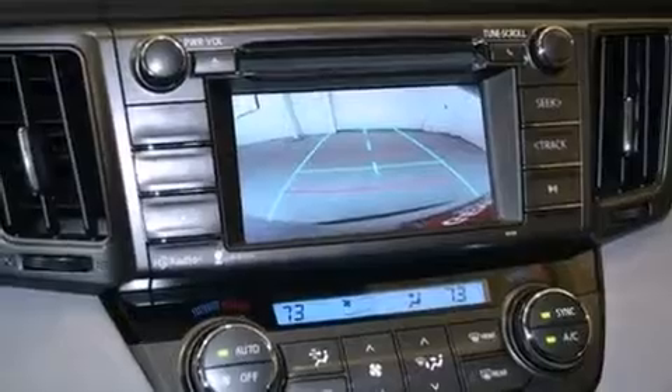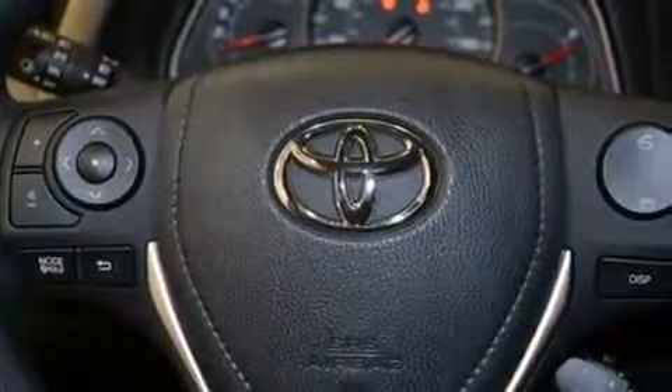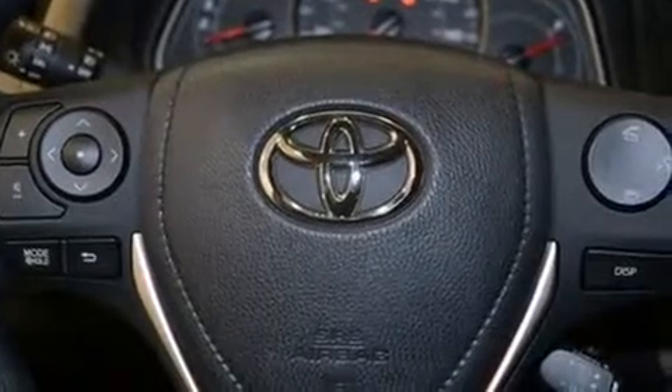Toyota also prioritized safety and security by including dual front impact airbags with occupant sensing airbag, head curtain airbags, traction control, brake assist, ignition disabling, and four-wheel disc brakes with AVS.